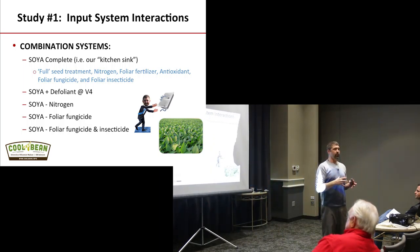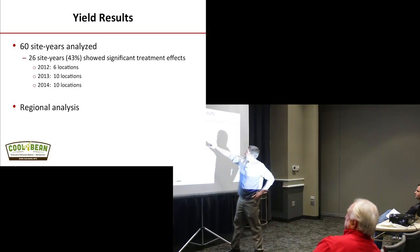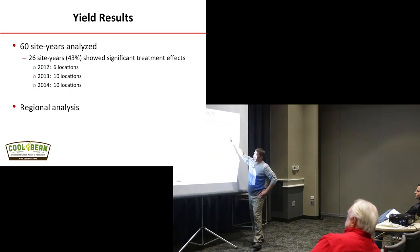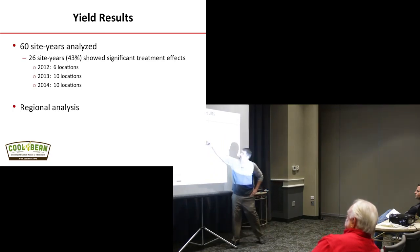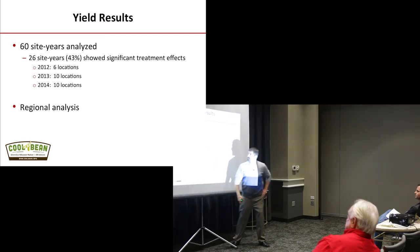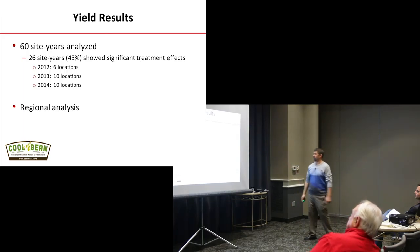Based on initial data we pulled out specific components from the SOYA mix: we pulled out nitrogen, we pulled out foliar fungicide, and we pulled out foliar fungicide plus insecticide. Mainly because in the initial experiment foliar fungicide was driving the ship — we wanted to see what removing it did to all the rest of those inputs and interactions. So 60 site years were analyzed. 26 site years showed significant treatment effects. 2012 was a drought year — only 6 locations were positive.